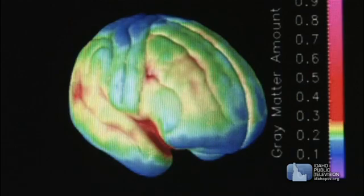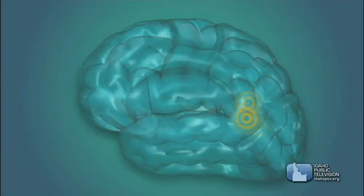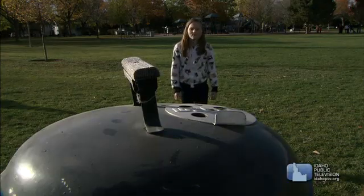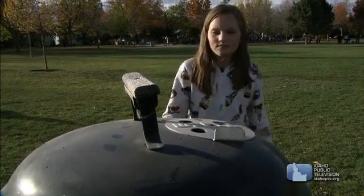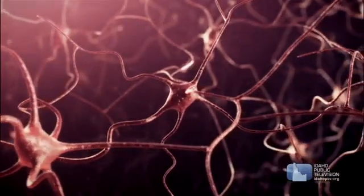While your brain generally controls a lot of what's going on in your nervous system, it doesn't control the body's every movement. If you touch something hot, the sensory nerve cells send a signal to the muscles to tell them to move. Ouch! That automatic movement is called a reflex reaction.